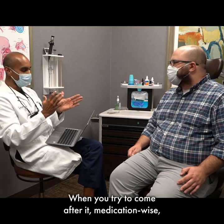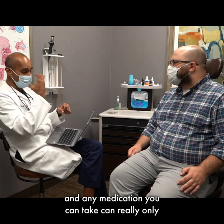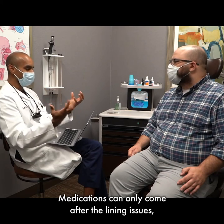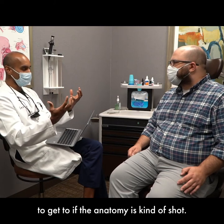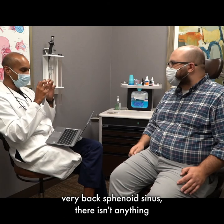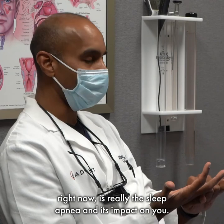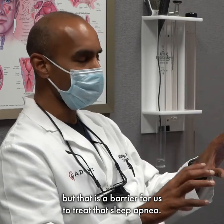When you try to come after it medication-wise, medications can't do anything to the anatomy — all they can do is help the lining, and any medication you can take can really only help the lining on the inside of the nose, and only just a little bit. The anatomy issues are significant and the lining issues are significant. Medications can only come after the lining issues, but they can only do so much. And they can't really get where they need to get if the anatomy is kind of shot. Other than that very back sphenoid sinus, there isn't anything that is anywhere near as open as it's supposed to be. The biggest thing we are talking about right now is really the sleep apnea and its impact on you. The nose and sinus stuff is not where your sleep apnea is coming from, but it is a barrier for us to treat that sleep apnea.